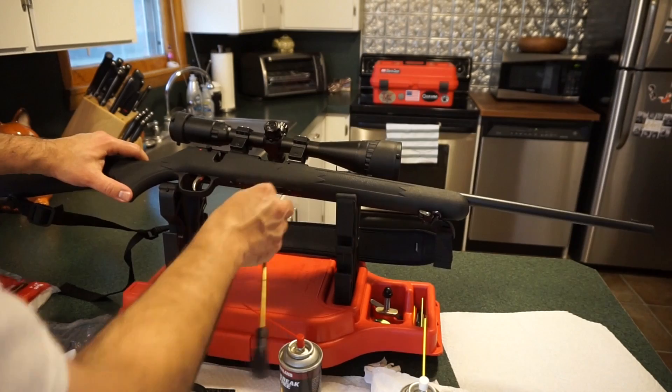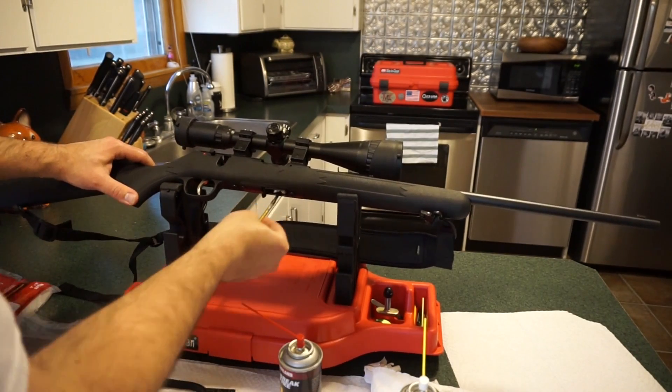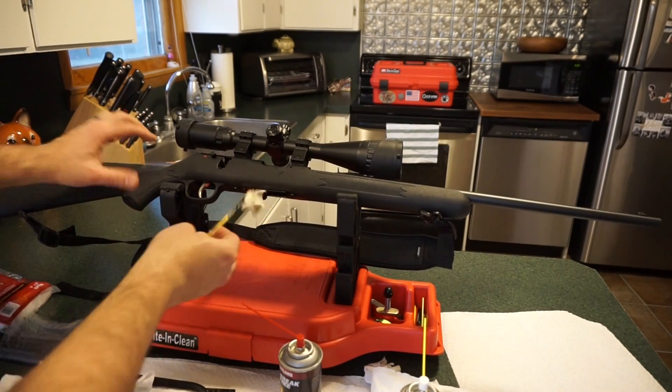Set the firearm on its side — there's a large optic on there. Use the same patch and put it in the magazine well, scrubbing around a little bit. Any leftover burnt powder residue needs to come out. You want a nice clean, preserved firearm, so you could leave it as long as you want.